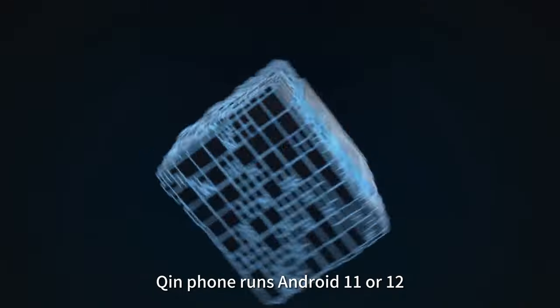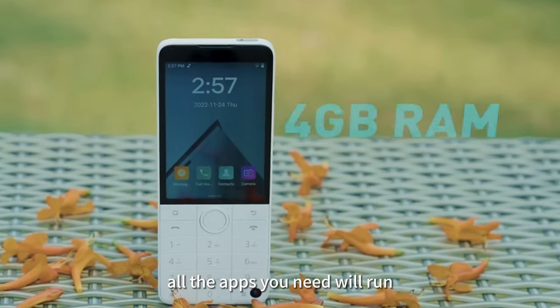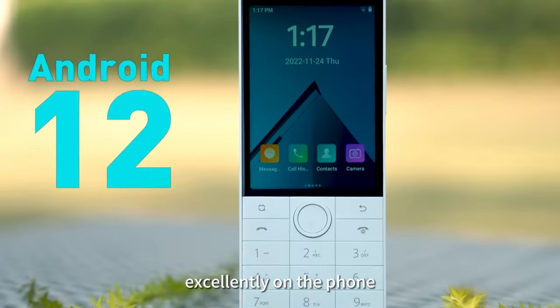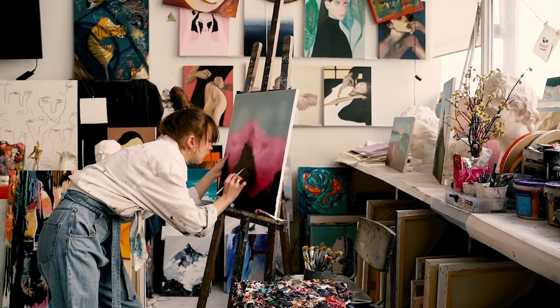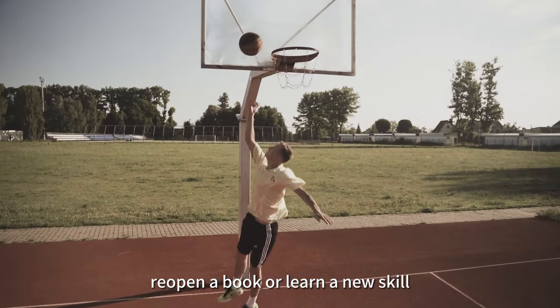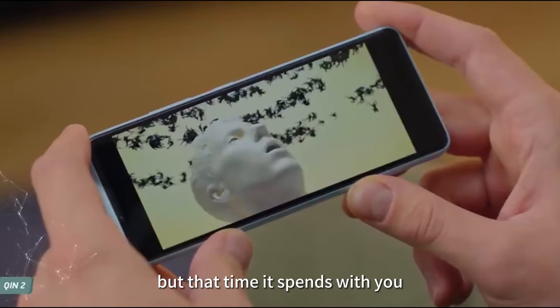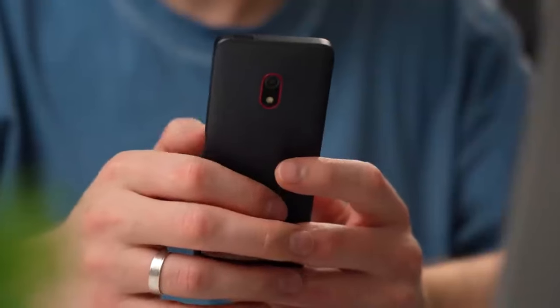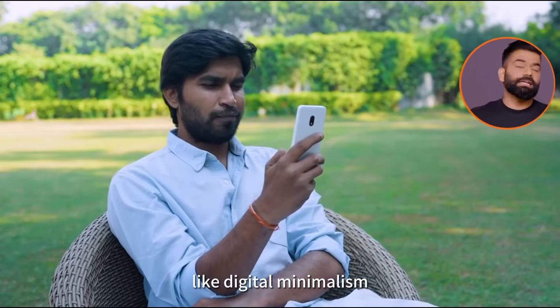Qingfeng runs Android 11 or 12. All the apps you need will run excellently on the phone. The time saved by Qingfeng can help you explore some topics, re-open a book, or learn a little skill. You have the Qingfeng and maybe you won't keep it forever. But the time it spares with you might make you realize something.